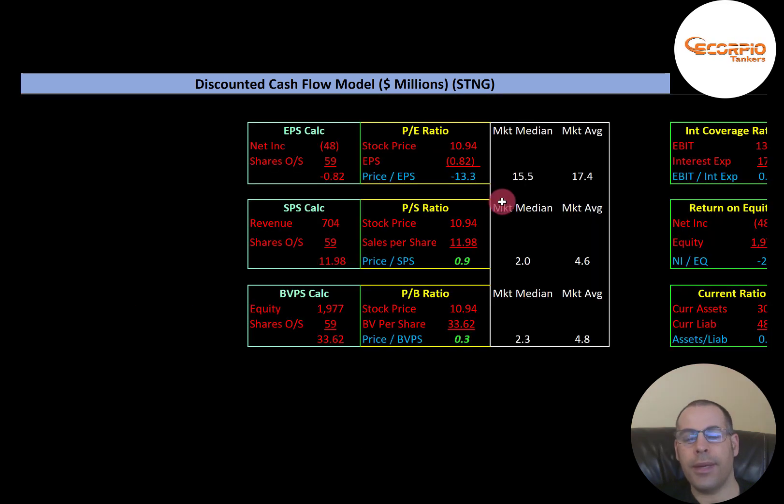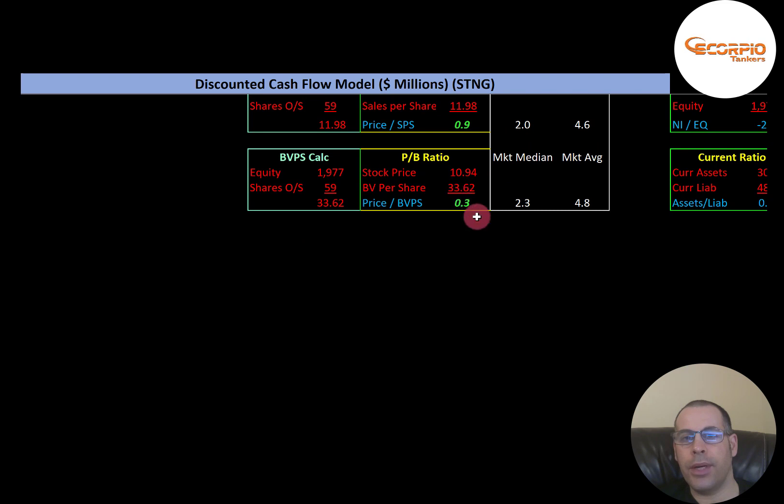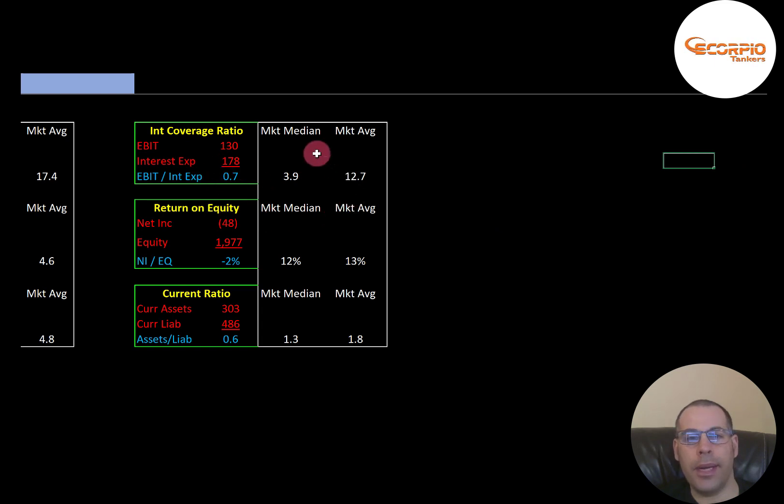Let's look at the financial ratios. They have a negative PE ratio — the market median is 15.5 and the average is 17.4. PE is stock price over earnings per share (net income over shares outstanding), and they have a negative PE because of negative net income. Their price-to-sales ratio is good at 0.9 — investors are paying 90 cents for one dollar of revenue, vs. a median of 2.0. Price-to-book is 0.3 — investors are paying 30 cents for one dollar of book value, vs. a median of 2.3. Their interest coverage ratio is weak; the median is 3.9 and average is 12.7 — EBIT over interest expense — and they cannot cover their interest payments, meaning they may need to take on more debt. EBIT, also called operating income, is earnings before interest and taxes.